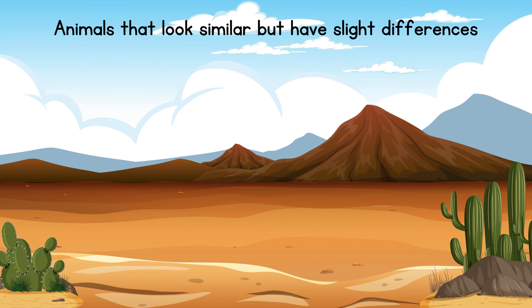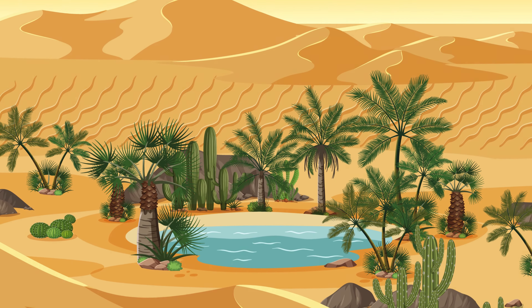Animals that look alike but are very different. Let's start by going to the desert.